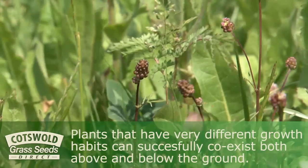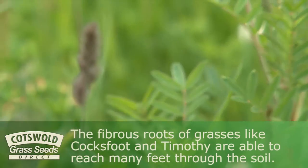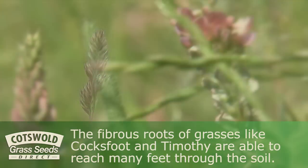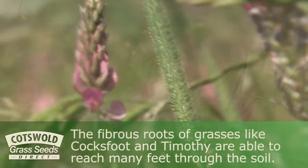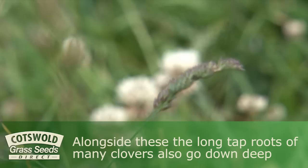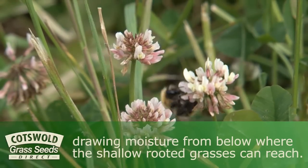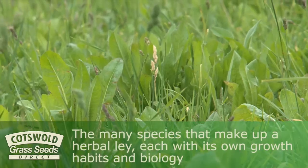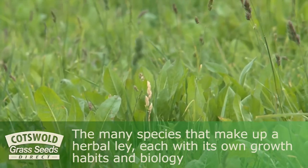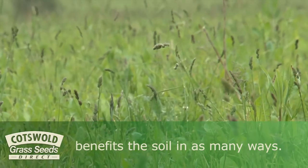Plants that have very different growth habits can successfully coexist both above and below ground. The fibrous roots of grasses like cocksfoot and timothy are able to reach many feet through the soil. Alongside these, the long taproots of many clovers also go down deep, drawing moisture from below where the shallow-rooted grasses cannot reach. The many species that make up a herbal lay, each with its own growth habits and biology, benefit the soil in as many ways.